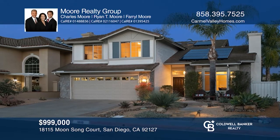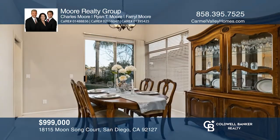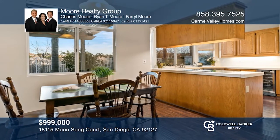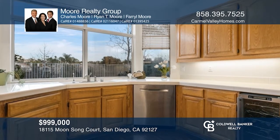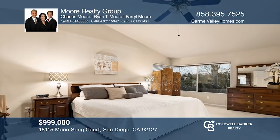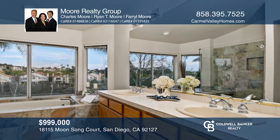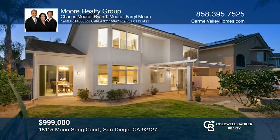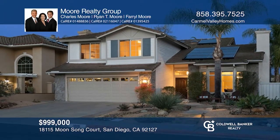This beautiful four-bedroom, two and one-half bath home features a living room anchored by a cozy fireplace. A formal dining area leads out to the backyard garden. The delightful kitchen has stainless steel appliances, a wine refrigerator, and a walk-in pantry. A family room, powder room, and laundry room complete the first level. Upstairs, you'll find the romantic master suite with spectacular views and a remodeled bathroom. The peaceful backyard has a covered patio, grassy area, fruit trees, dog run, and raised planter boxes. Enjoy a low HOA and no Mello Roos. Call or text Charles, Farrell, or Ryan Moore for more information.